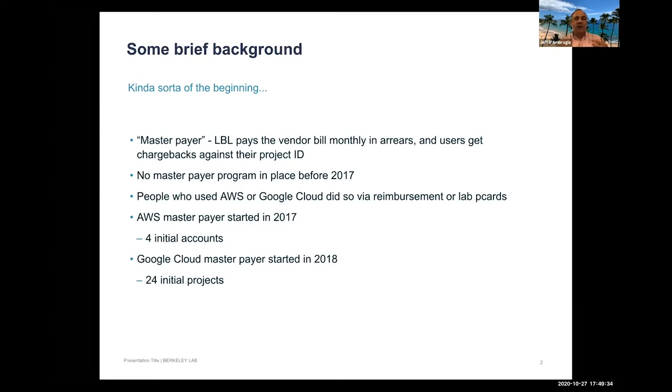On the Google side, the master payer program started similarly in 2018. There were many individual contracts and credit cards involved. Because the lab has such tight integration with Google Cloud services, it was relatively straightforward to start bringing projects into the master payer program.